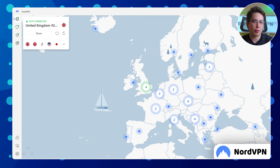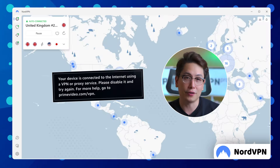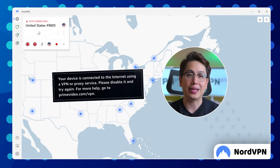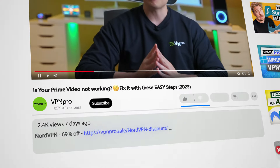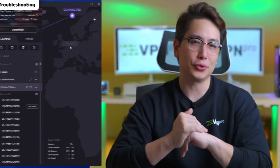You might still get a HTTP proxy error with a premium VPN provider — there's just one difference. If you are using a premium VPN, the issue is actually solvable. If you don't have a suitable provider yet, I've prepared discounts for my top picks in the description below. For now, let's get to troubleshooting.